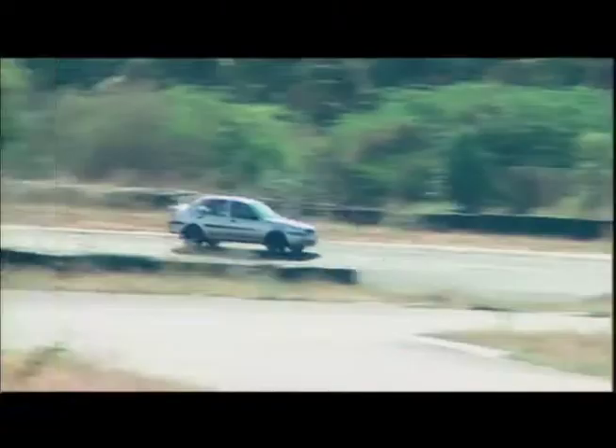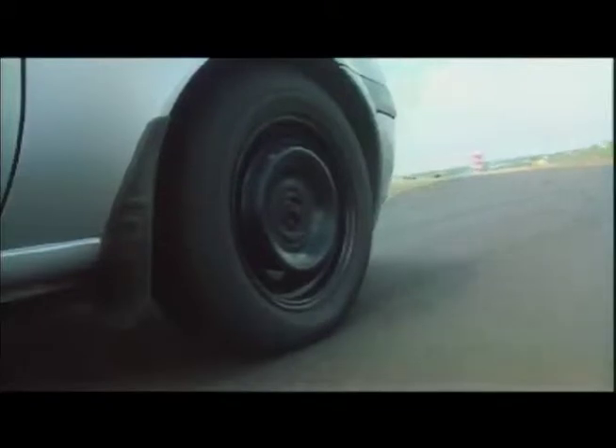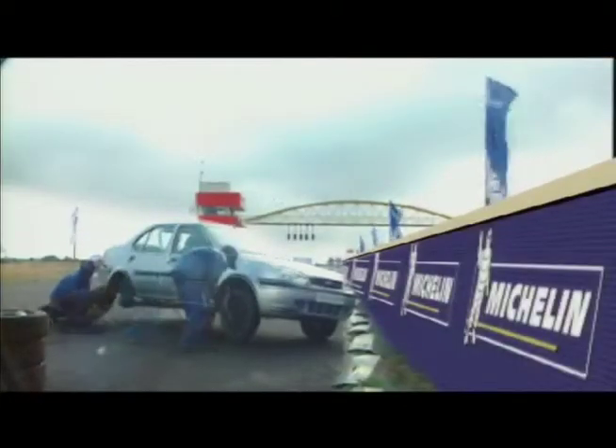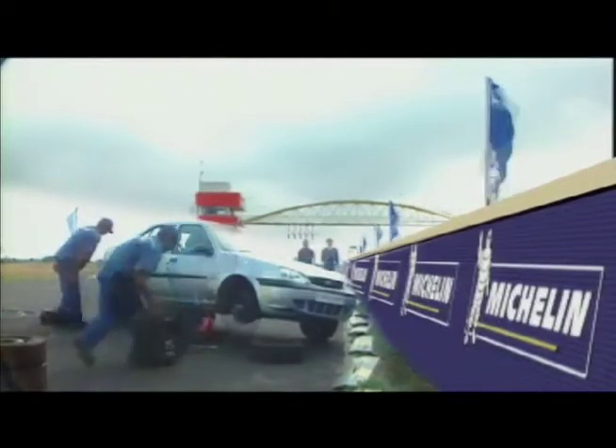Hello and welcome to this special session of tyre testing. Today we are testing the Energy XM1, Michelin's innovative tyre that gives better handling and actually helps you save fuel. We are here on Kohimbato circuit in India in order to perform some tests with the new XM1 tyre.